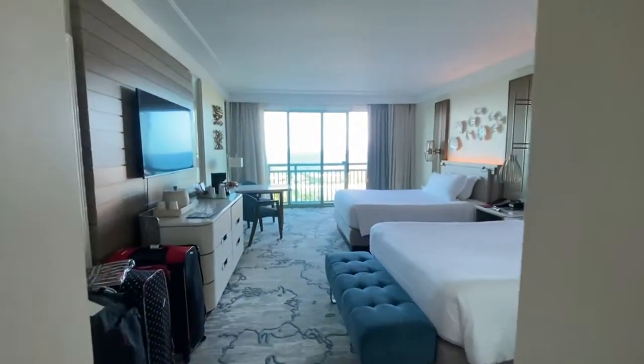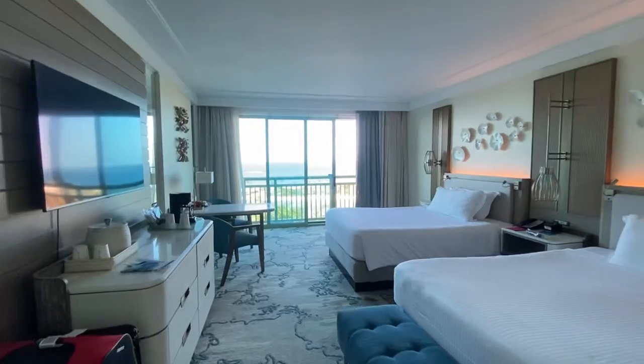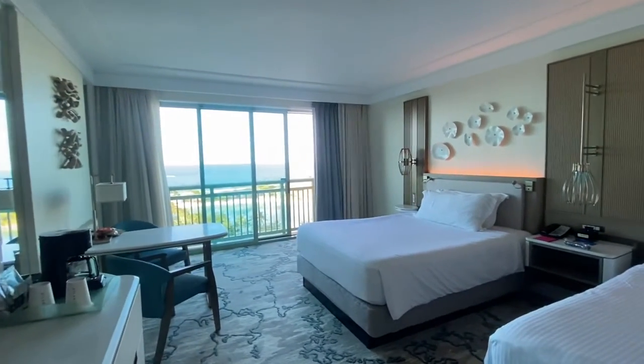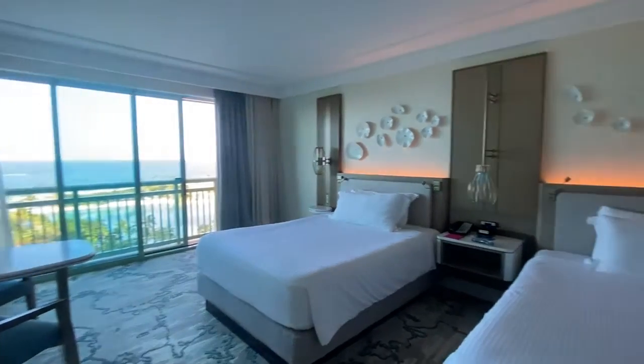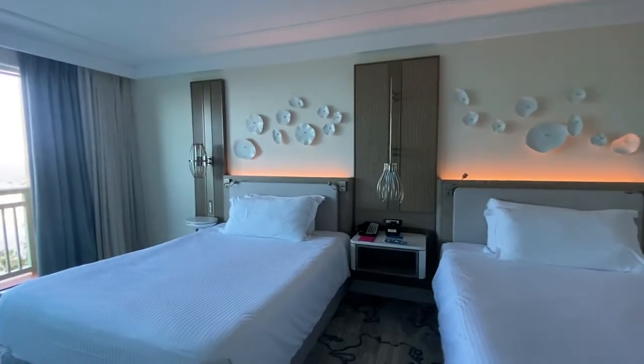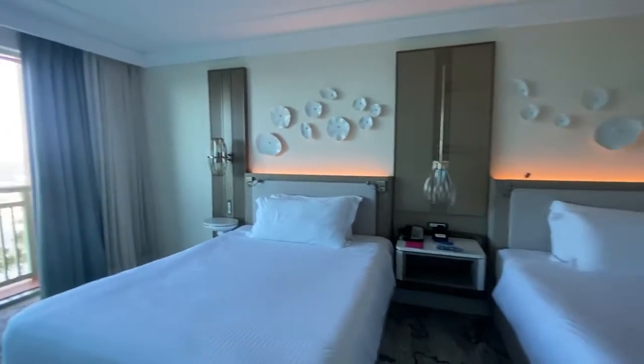Hi, this is Melissa with Wishing on a Star Travel. We just arrived at the Atlantis Bahamas — we are staying in the Royal Towers, and this is an imperial two-bedroom ocean view room. These rooms were newly renovated.